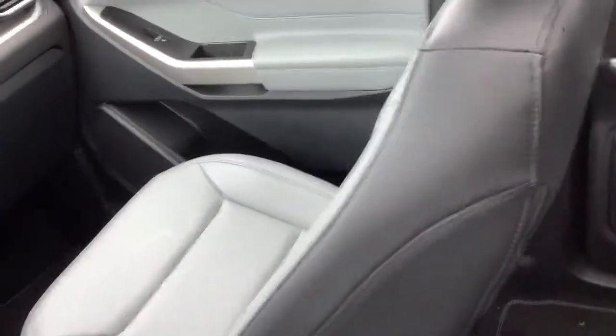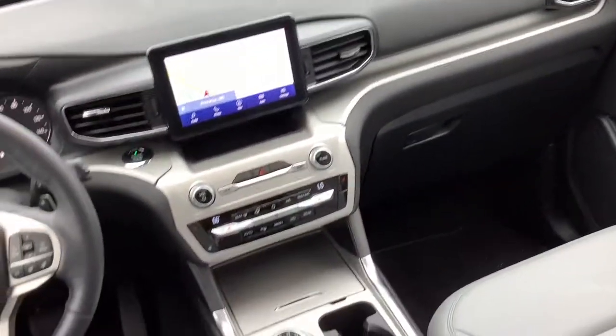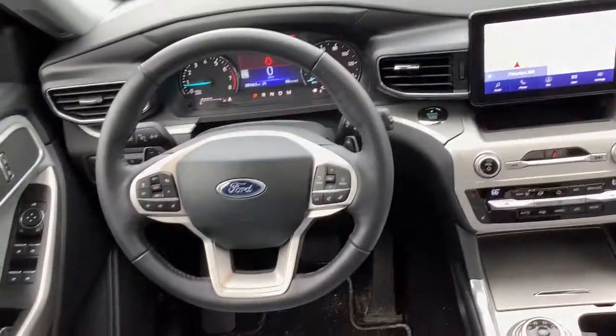Count on Explorer to make your adventures all they can be. Come in for a fun and easy test drive. Our team will make it better.